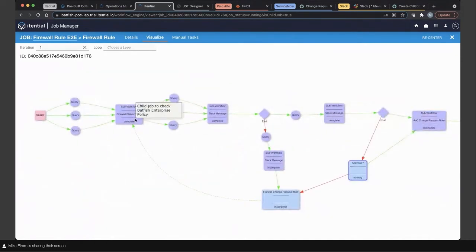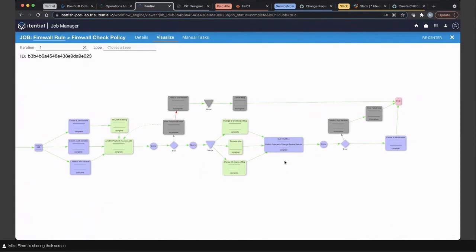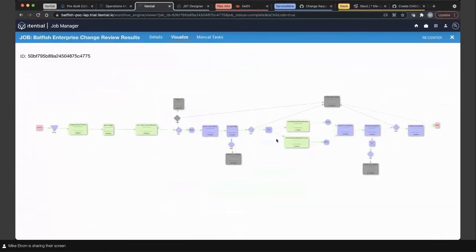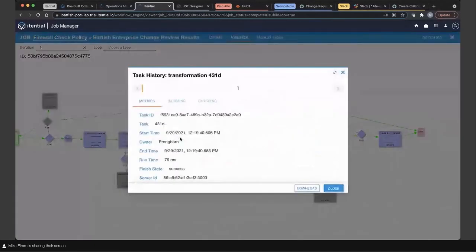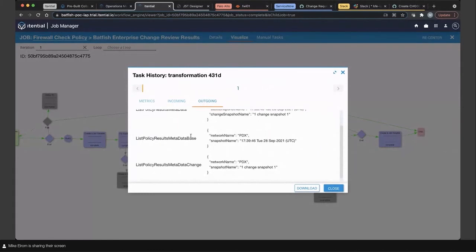I'm going to jump into the firewall use case, where the network changes are orchestrated together. The first thing we did was execute a firewall check policy — this goes into Batfish and creates the change request review, setting up the specifics for the firewall. Once that's set up, we embed the automation for the Itential pre-built: the Batfish Enterprise change review results. The workflow looks very similar to what we saw earlier, but we can see the path lit up — we've taken the successful path all the way through with no error states.